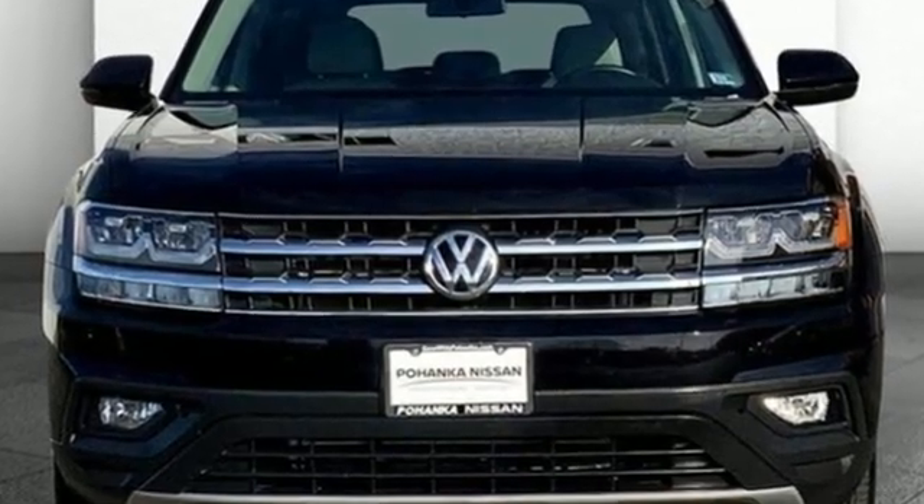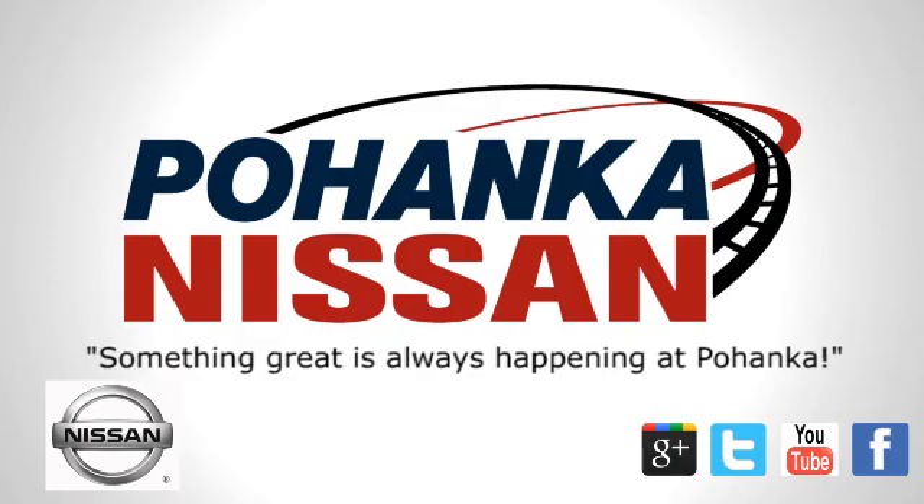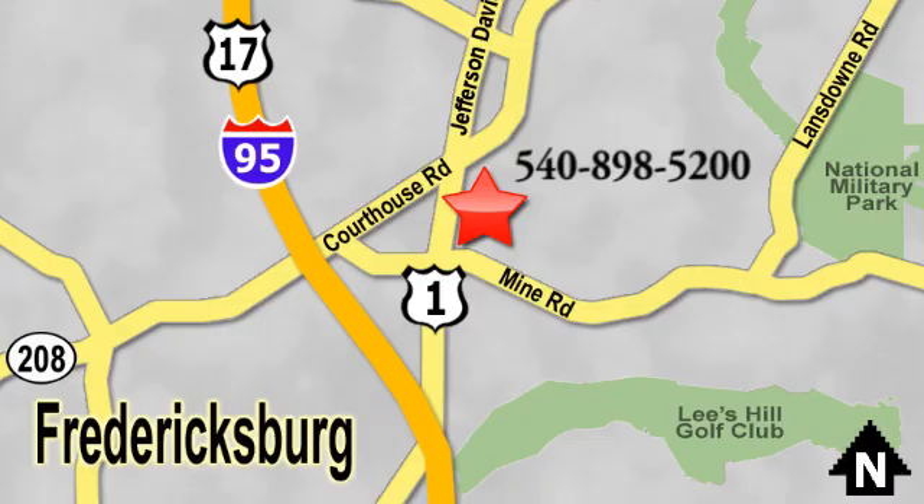Hurry in today and see it for yourself. Welcome to Pohenka Nissan in Fredericksburg. Something great is always happening at Pohenka, located on Route 1 in Fredericksburg, Virginia.